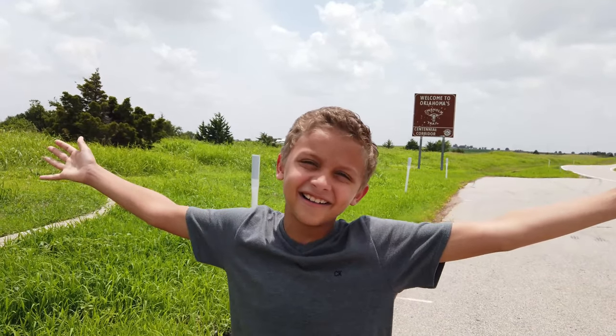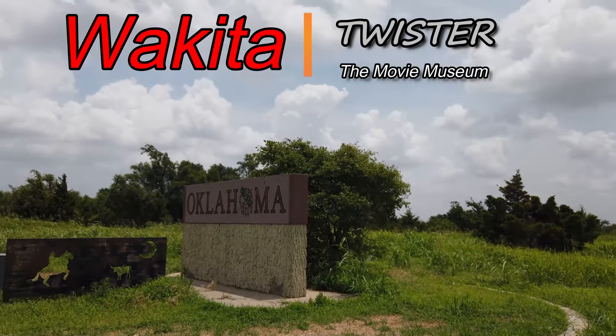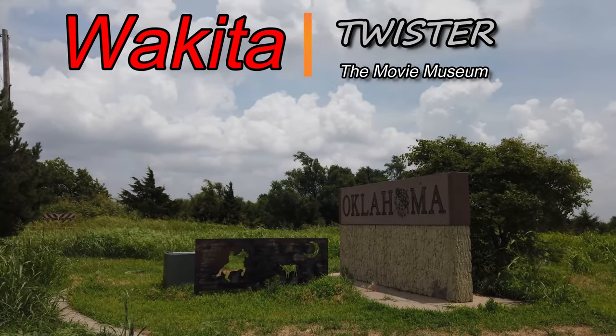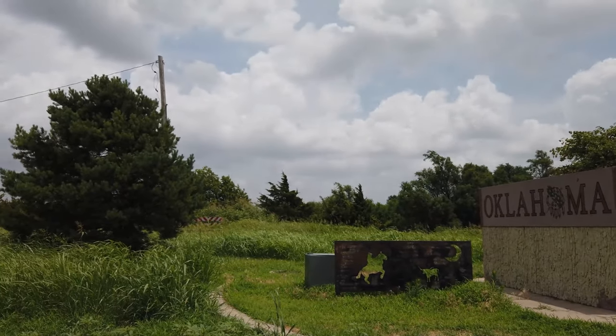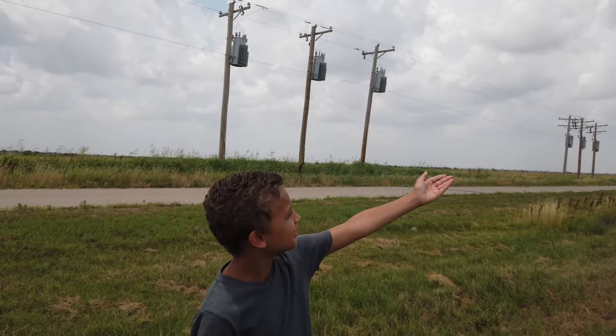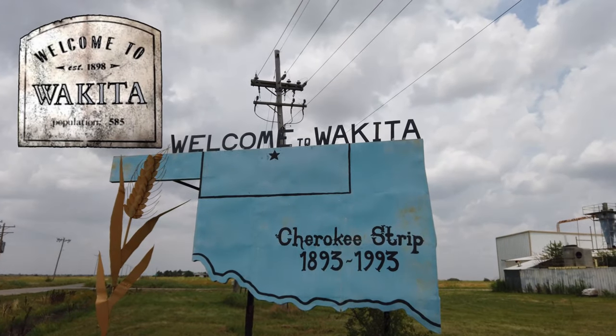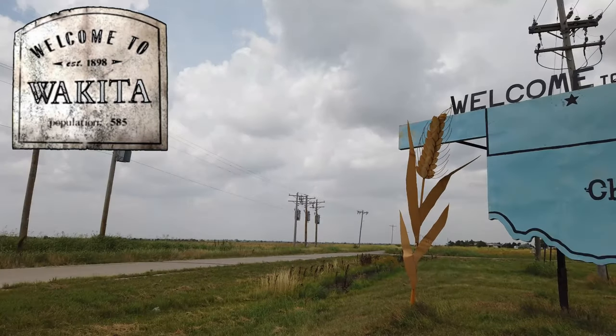Welcome to Oklahoma! Well, it took an hour, but we finally made it to Wakita. I thought they were going to have the Twister sign, so I'm kind of a tiny little bit disappointed.